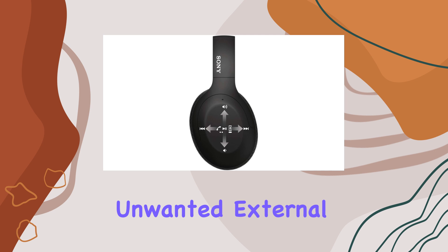The slim earpads and silicone headband contribute to the overall comfort, allowing for extended wear without discomfort. The on-ear touch sensors offer convenient control over your music playback and calls. The intuitive touch controls make it easy to manage your audio experience on the go, adding a touch of modern functionality to these headphones.